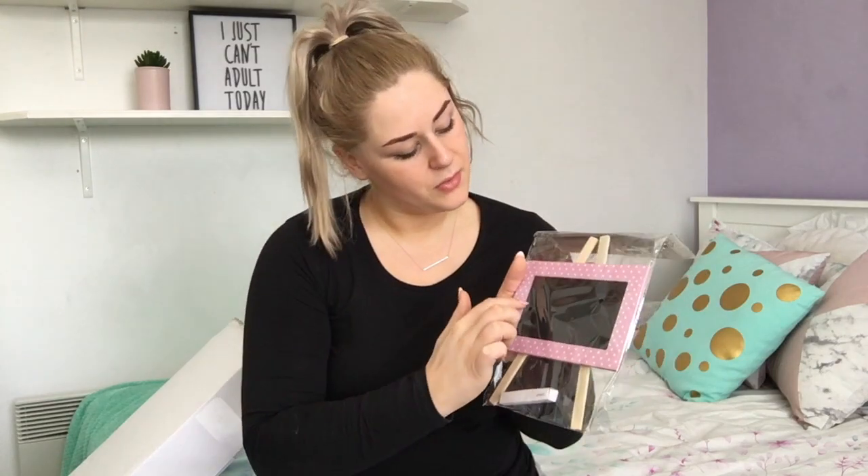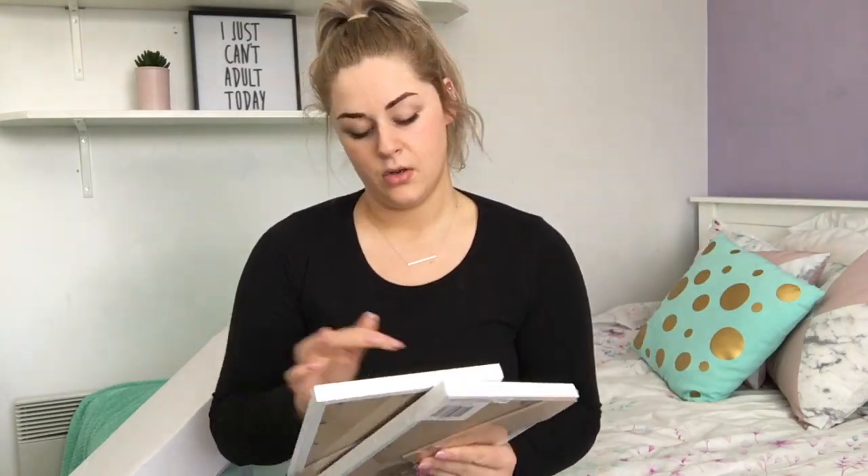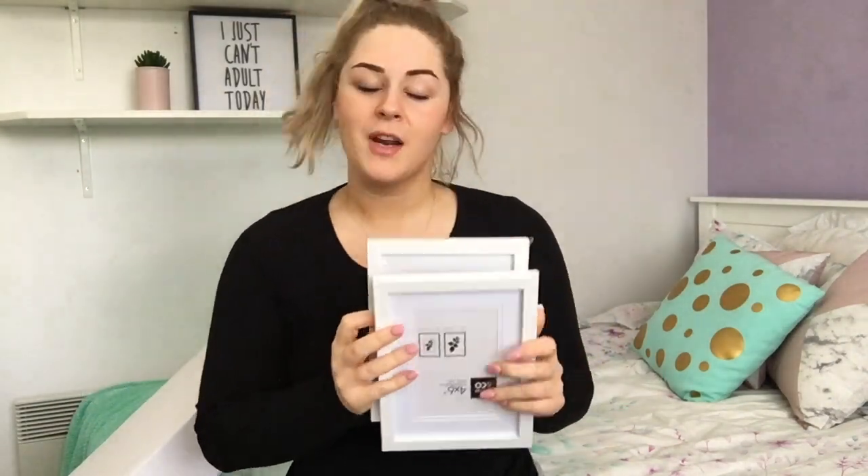The last few things I got: this little chalkboard. I'm trying to find things to fill the boxes — I thought I could write something really sweet on it and put it in one of the cubes. I also got two photo frames. I'm going to put cute inspirational quotes in them and put them on my desk.